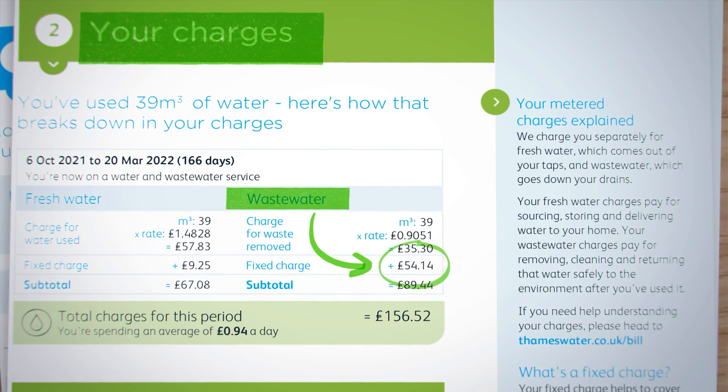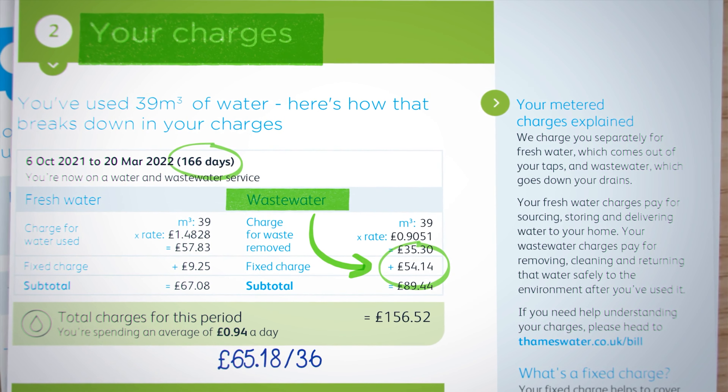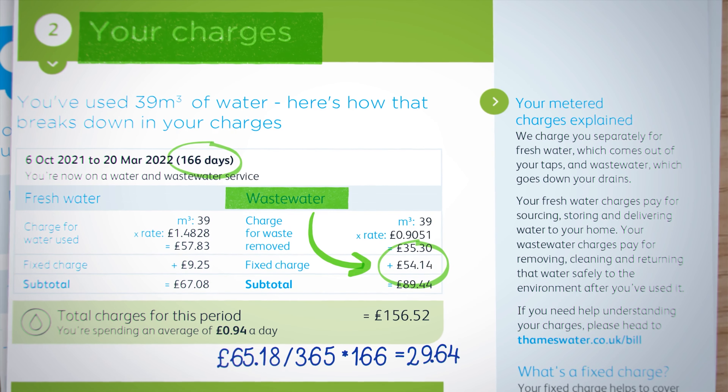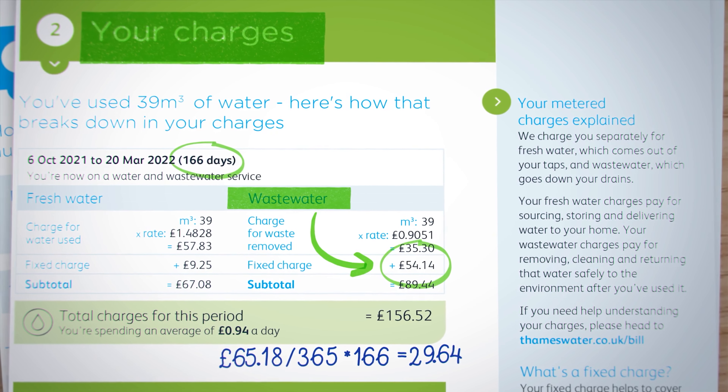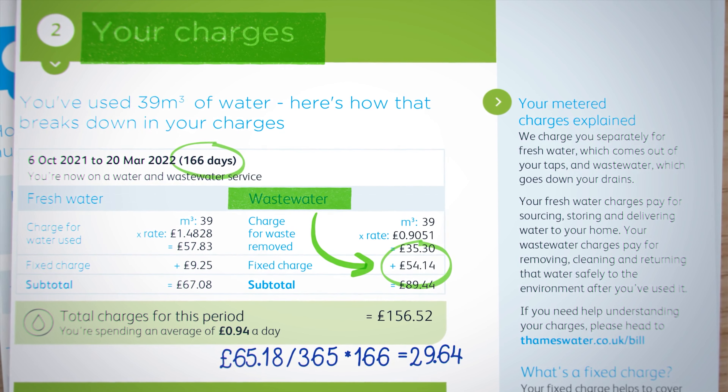The charges in my bill were calculated for a period of 166 days, which should amount to £29.64 for that stated period. But the bill issued to me showed £54.14 for the same period, which is quite a bit more than a rounding error.